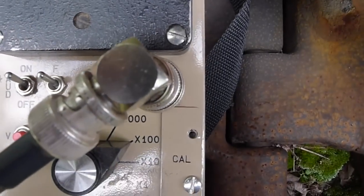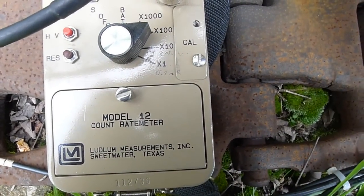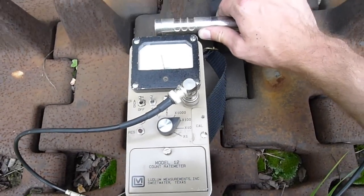Again, probe closed. So if you do the calculation, this comes out to somewhere in the vicinity of 30 to 40 millirentgens per hour of gamma rays, almost certainly all due to cesium-137.